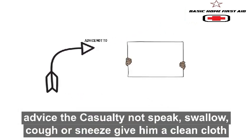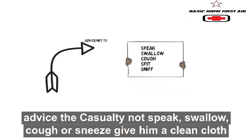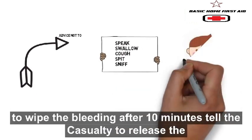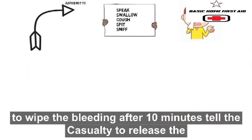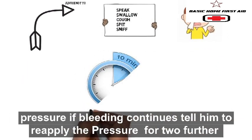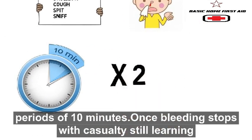Advise the casualty not to speak, swallow, cough, spit, or sniff. Give him a clean cloth to wipe the bleeding. After 10 minutes, tell the casualty to release the pressure. If bleeding continues, tell him to reapply the pressure for two further periods of 10 minutes.